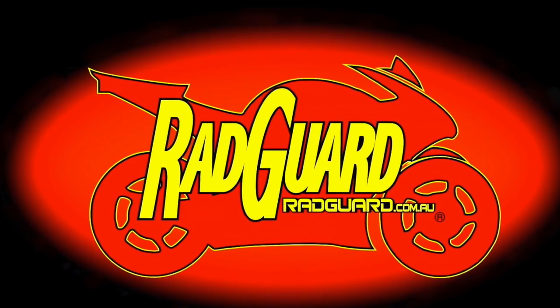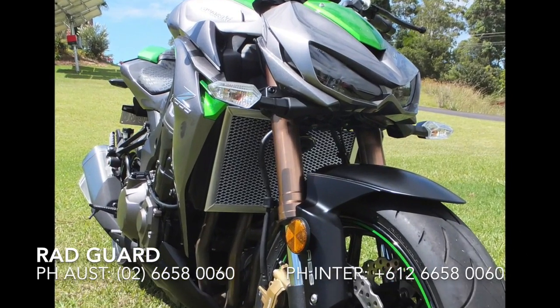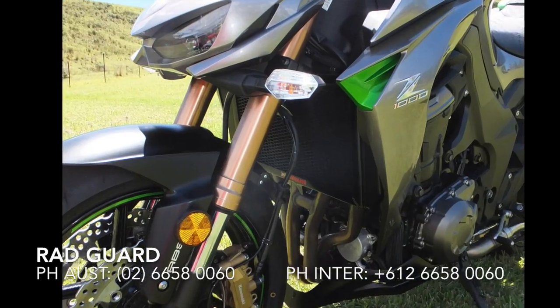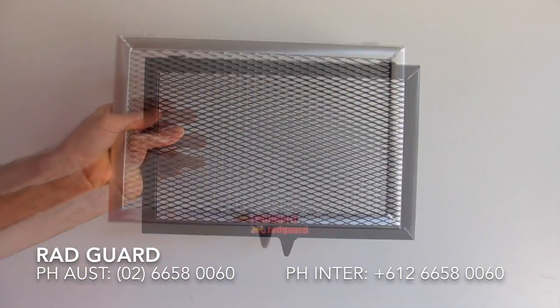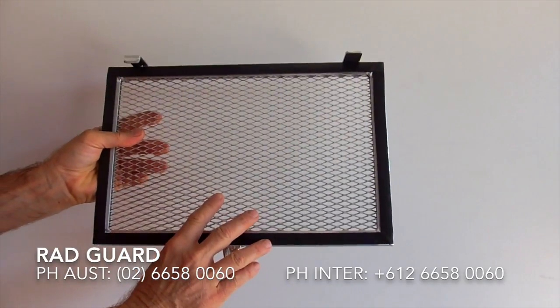Hi, my name's Paul from RadGuard and we're going to show you how to fit a RadGuard radiator guard to the Kawasaki Z1000. Guards are available in the powder coated black or the polished alloy. They also come with the black backing already installed.